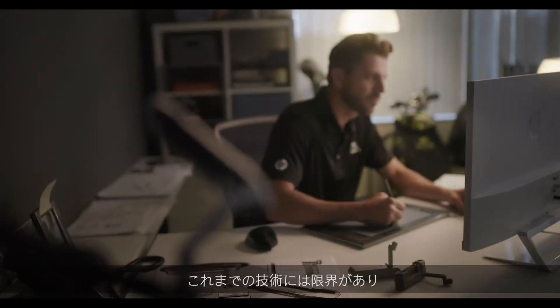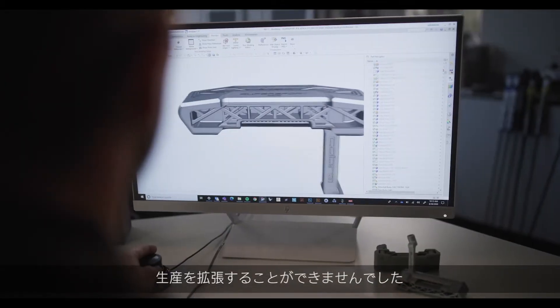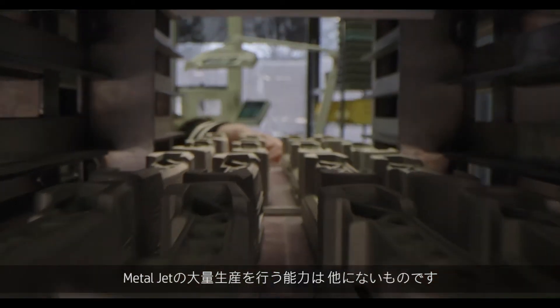Due to the limitations of previous technologies, it's just not been possible because of scalability. One of the things that sets MetalJet apart is the ability to do this in a mass production case.